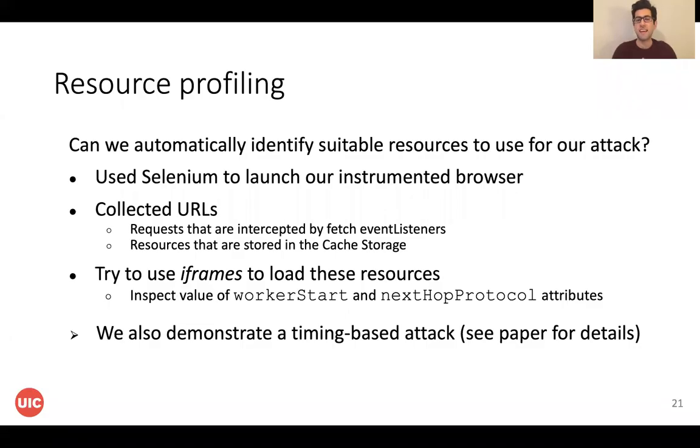The next question is: can we make the process of finding these resources automated and scale it to a large number of websites? We used Selenium to launch our instrumented browser, collected the intercepted requests from the fetch event listener, and also collected the URLs stored in the cache storage of websites. We then automatically tested those URLs to find suitable ones for our attacks. The answer is yes — and with that, we can create a website to attack a large number of websites.